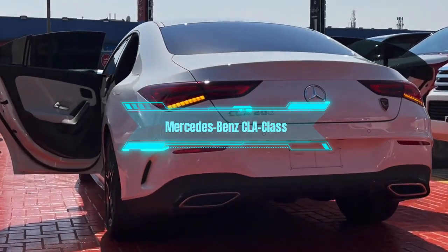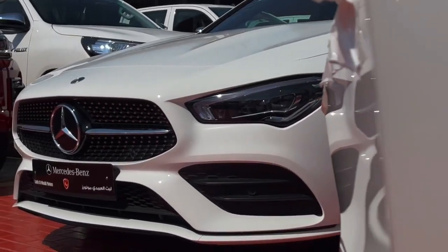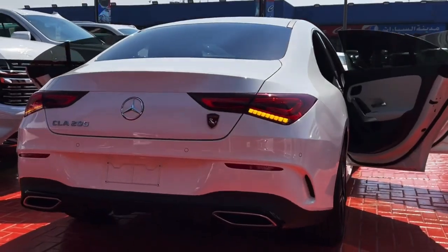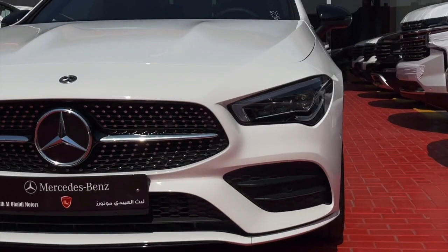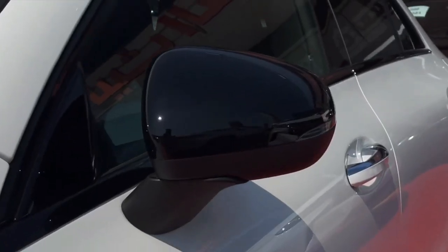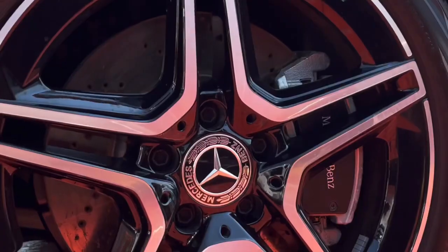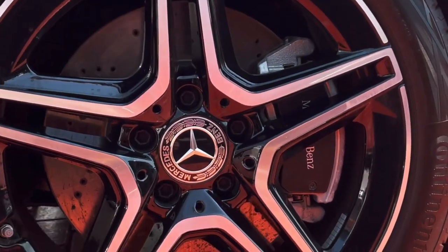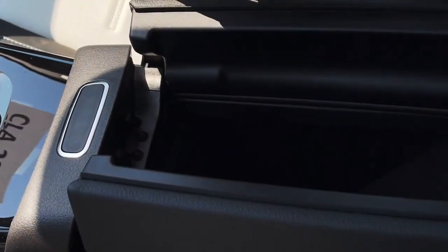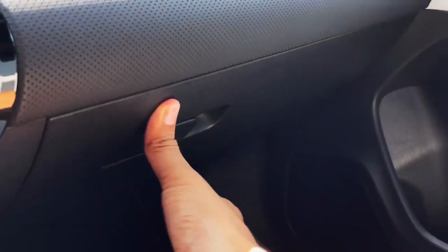Number 8: Mercedes-Benz CLA Class. The next car on our list is the Mercedes-Benz CLA Class, a four-door coupe for the fashion-forward, as Forbes Wheels puts it. This car has a striking exterior design with a sloping roofline and a large grille that make it look like a mini CLS Class. It also has a high-tech interior with a dual-screen dashboard and advanced safety features that make it feel like a spaceship. But be prepared to pay for style over substance in this car.